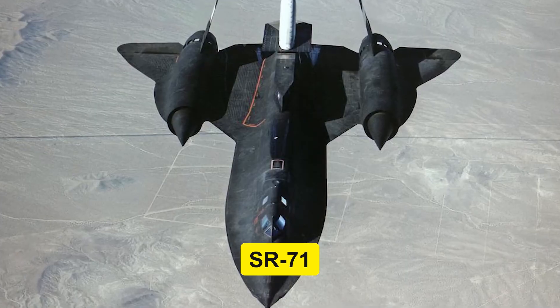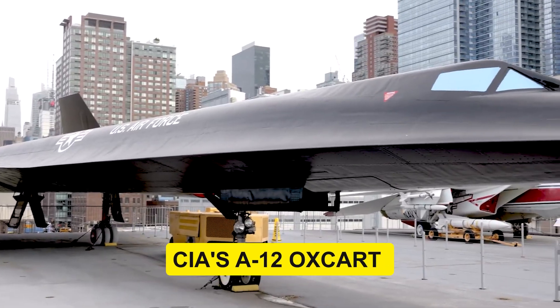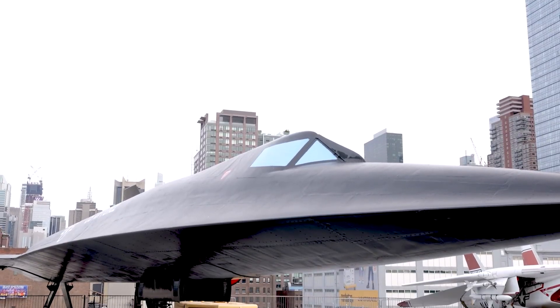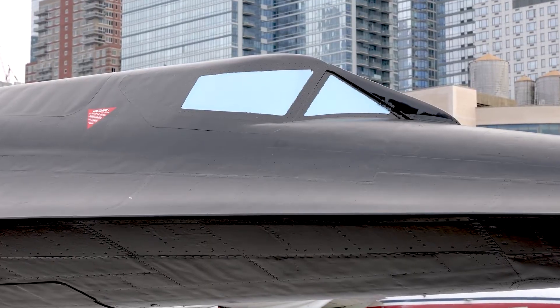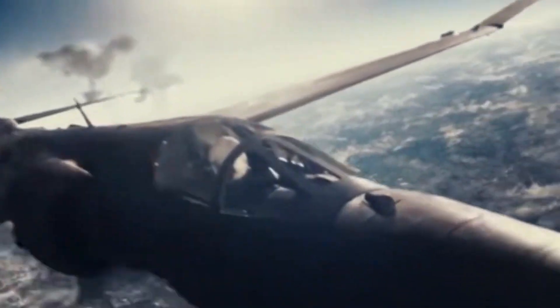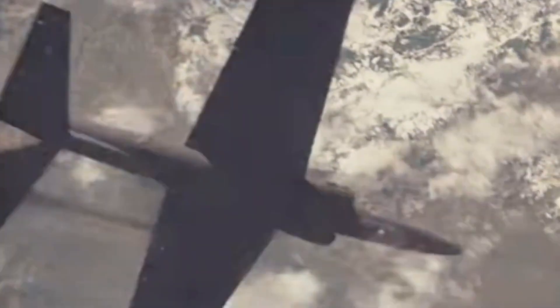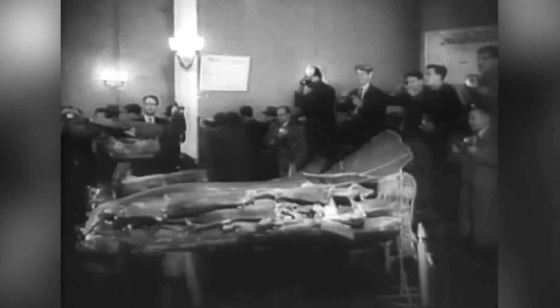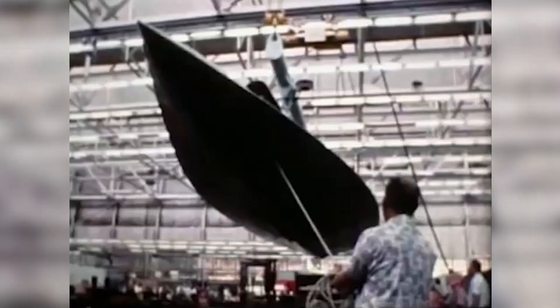Most viewers know the Air Force's SR-71, but the CIA's A-12 arrived first, flew higher and faster, and then vanished into storage while still performing. The obvious question is why a platform built to outpace threats was pushed aside just as those threats matured. The inflection point was May 1960: a U-2 fell to a Soviet S-75, and that single loss hardened a procurement requirement Washington could not ignore — overfly defended space and survive. Lockheed Skunk Works took the brief and produced Oxcart, a single-seat aircraft that shrank the target and pushed the flight regime past the reach of the first missile volleys. It was a direct answer to a narrow problem.